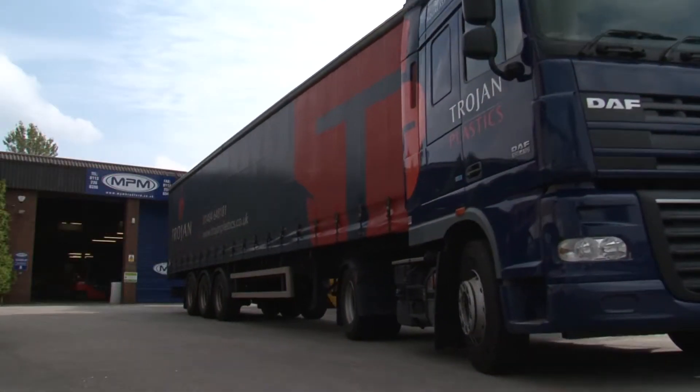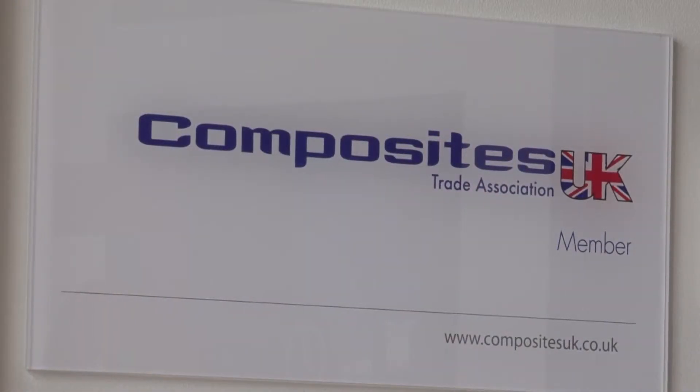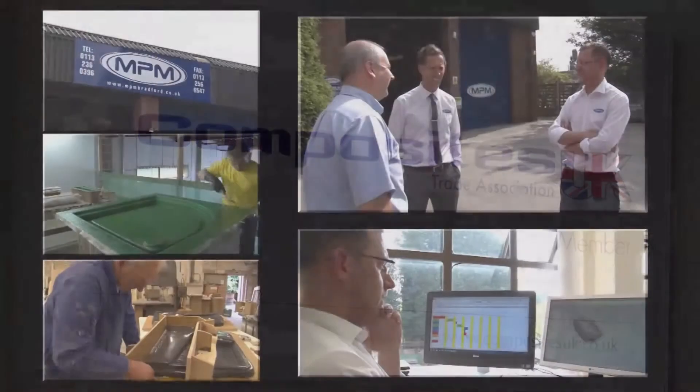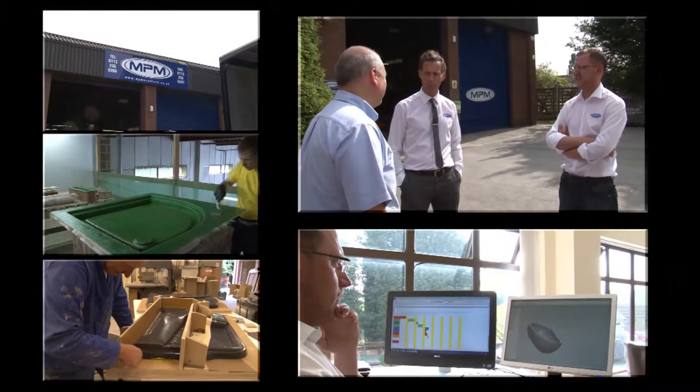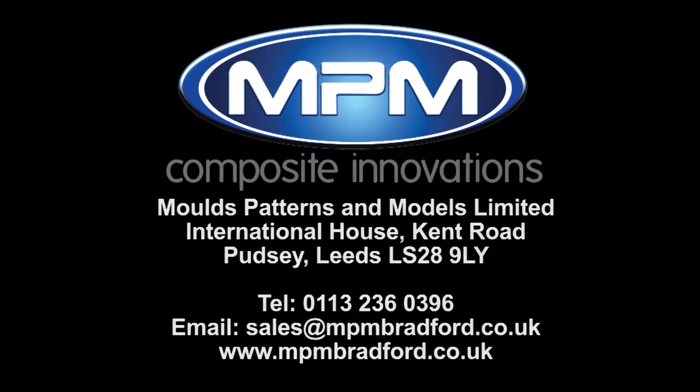MPM has also been recognised previously by Composites UK, taking the Employer of the Year award amongst others. We take great pride in strengthening all relationships, adding value and becoming part of your team. Contact MPM today: telephone 0113 236 0396 or email sales@mpmbradford.co.uk.